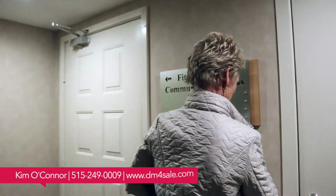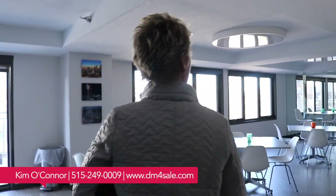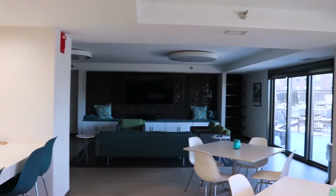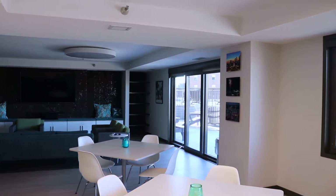This is the community room. Big place — they can watch movies and stuff, throw parties. There's a kitchen, and then out here is their deck. They've got a pool, and beyond that, tennis sports courts.